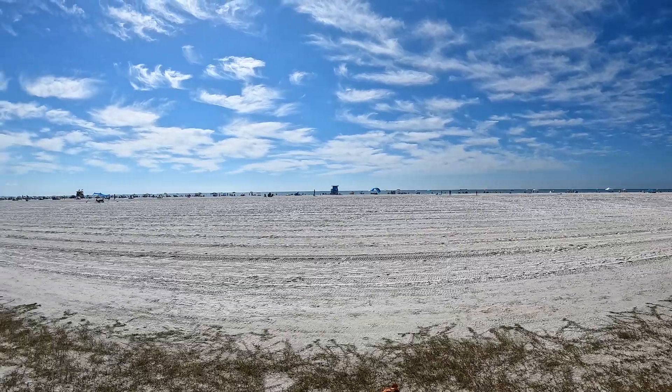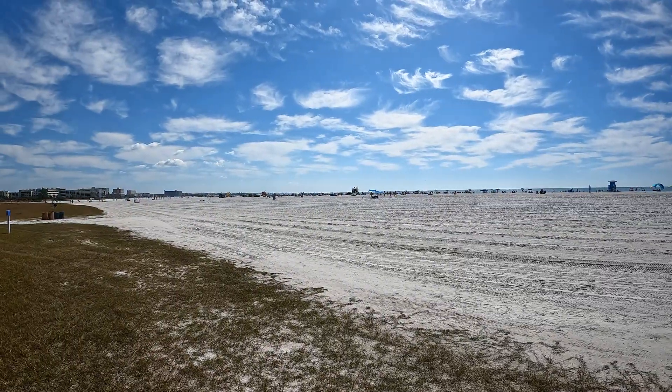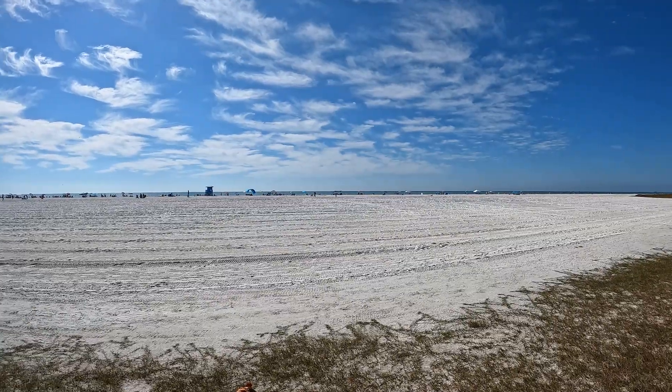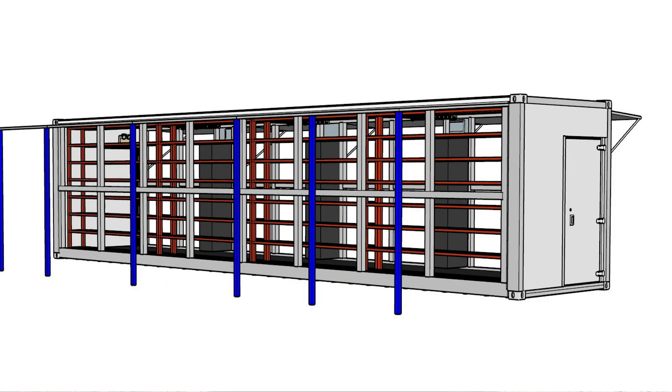Hello everyone, welcome back to the channel. Today's video I'm out here in Siesta Beach, Sarasota, Florida. In today's video we'll be talking about the Texas site we're working on — the one on stranded gas — talking about how we plan on setting that up, how we plan on running the cabinets, what type of generators we plan on using, containers, and how that's all going to come together.